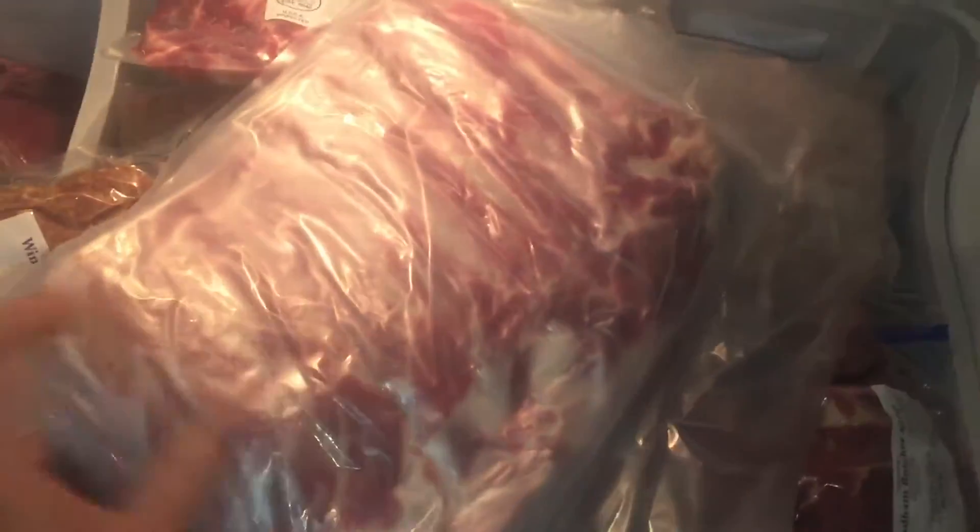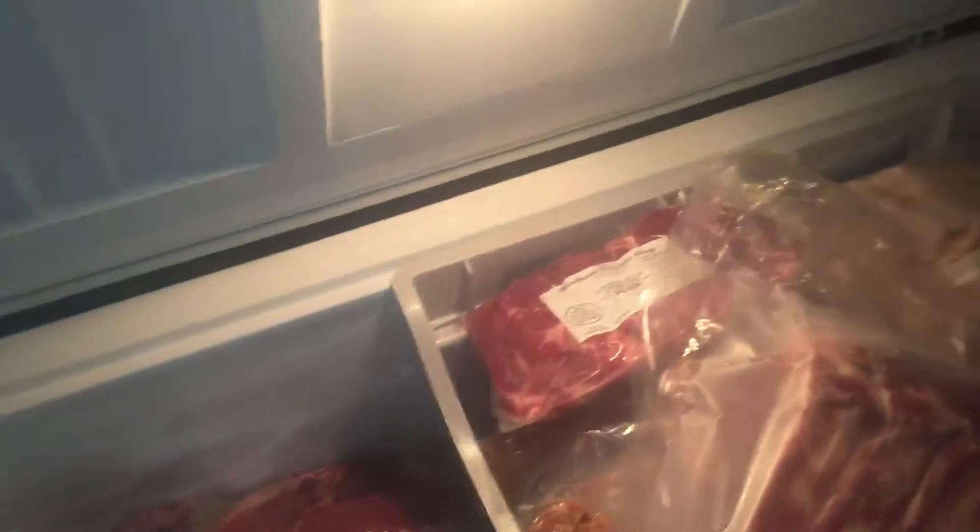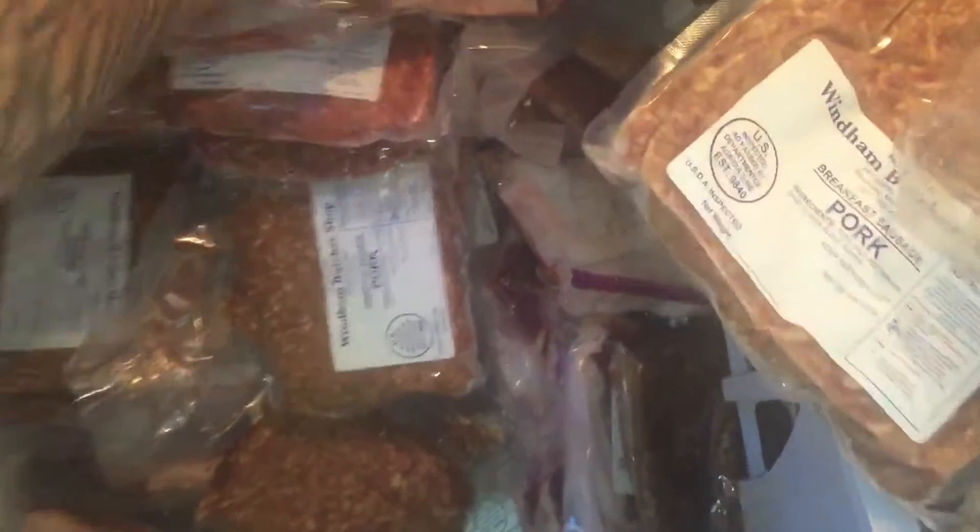We got our two pigs butchered — look at these ribs, huge! We had about 640 pounds total, and so far it came out to seven hundred and thirty eight dollars. We got sausage, ground pork, ribs, pork chops — so much meat.